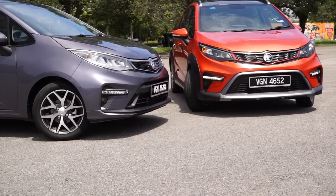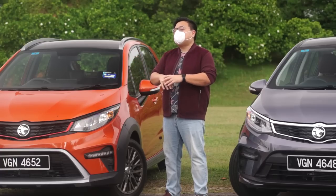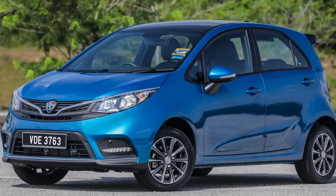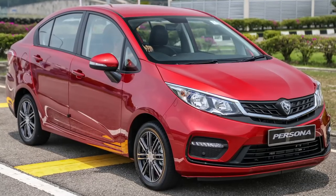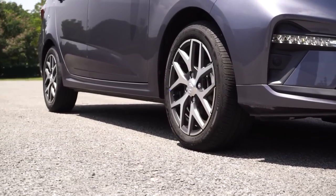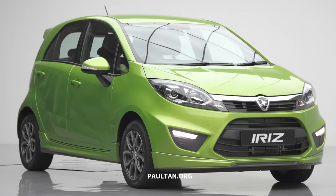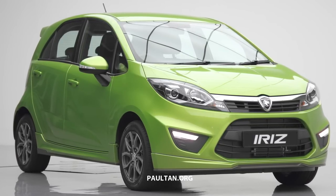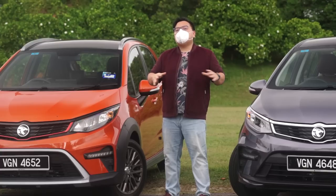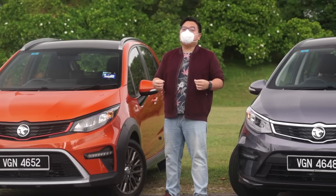Proton may call these the MC2 versions — the second round of minor changes — but the changes here are much more significant compared to the previous facelift back in 2019, which was more of a visual overhaul. Here the changes go more than skin deep, with a new interior and a lot of changes under the skin as well. But that's about time, because these two cars are no spring chicken — the Iriz first came about in 2014, while the Persona is newer but still from 2016.